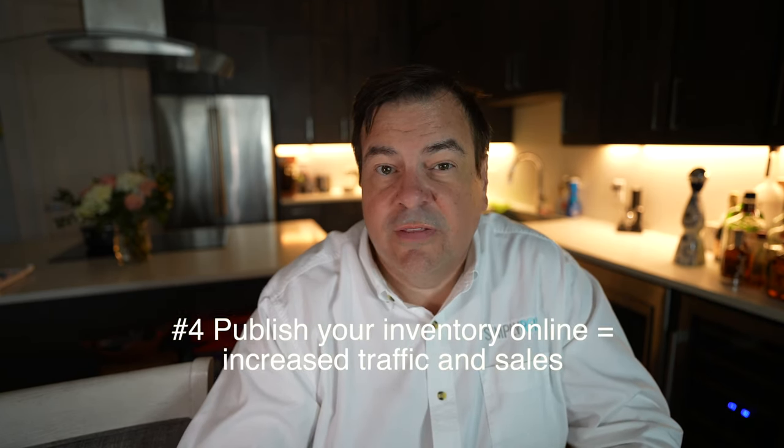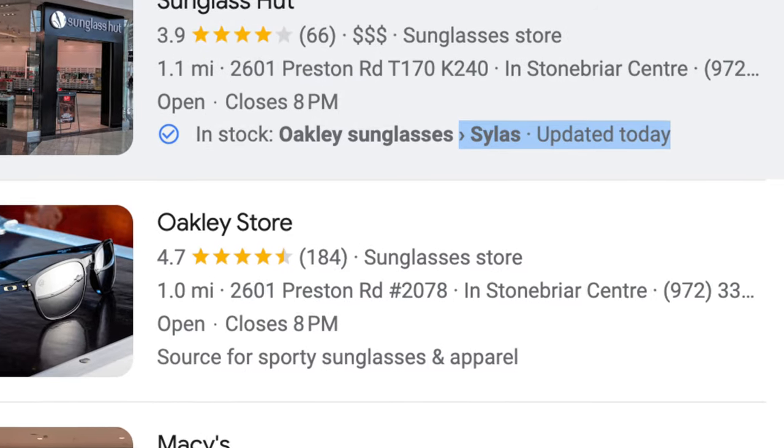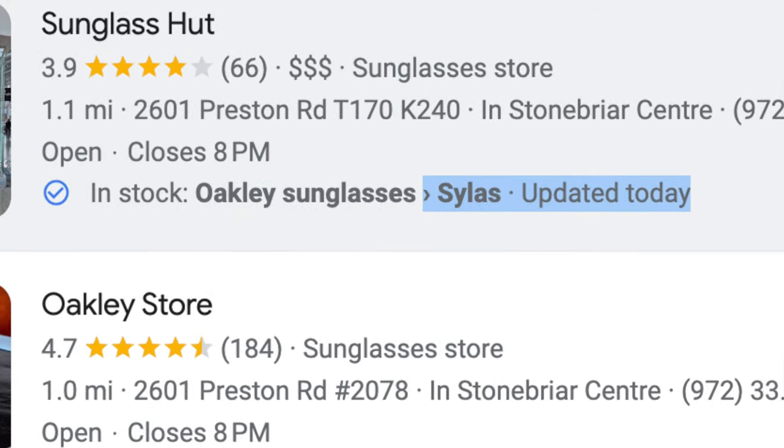The number four reason also goes to increased sales, which is that you can push your inventory online with AIMS. AIMS knows your inventory and publishes it to Google. So you show up in a directory — whenever a customer searches, let's say I'm looking for the latest Oakley, if it's in stock at your store, Google will let the customer know that this doctor has it in stock at their office and they can go get it today. This increases sales, increases customer satisfaction, and makes you the top choice to go find the latest frames.